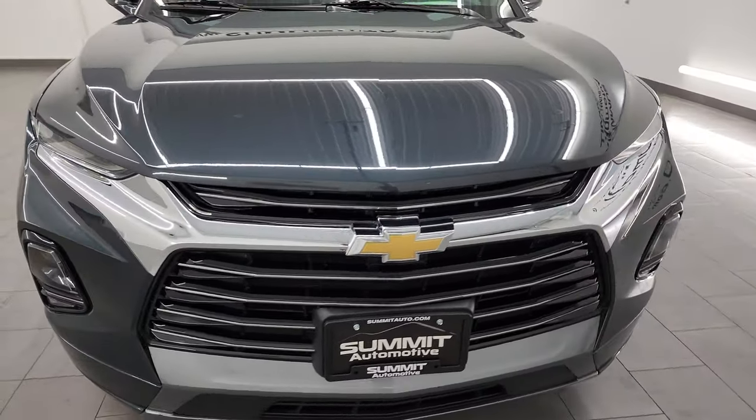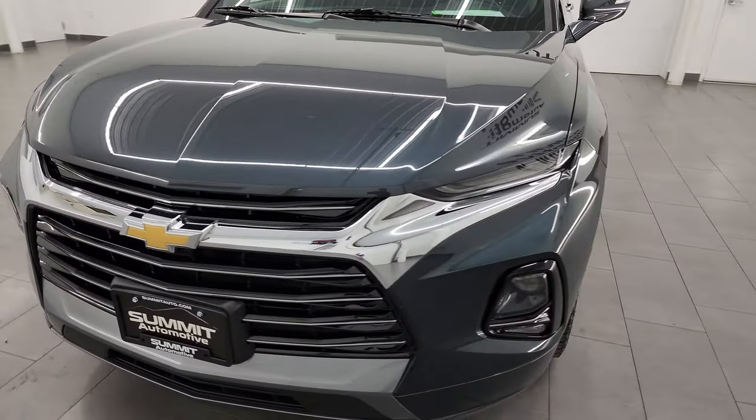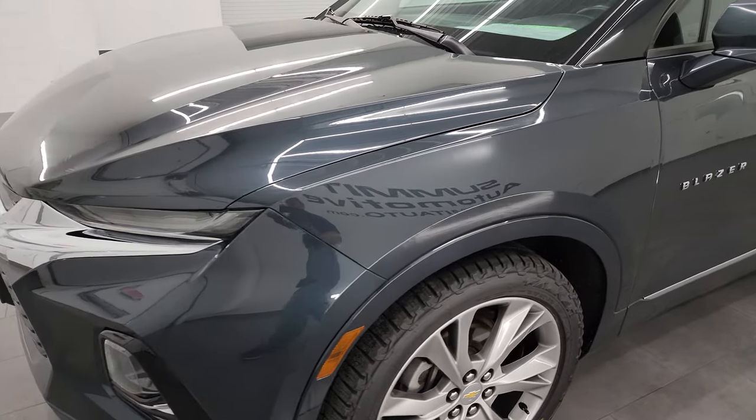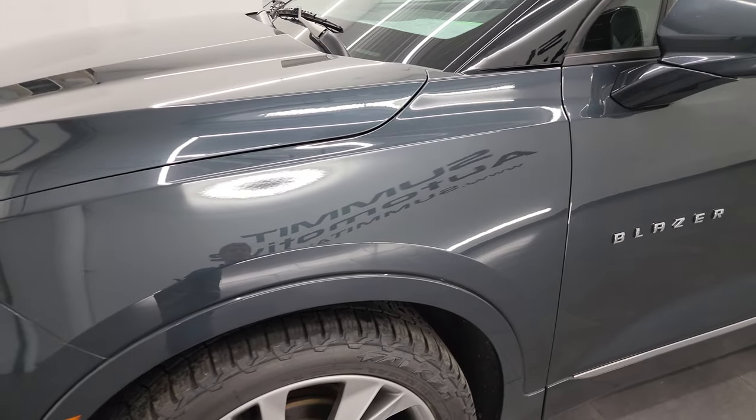I'm going to go all the way around in this video — inside, start it up, take a look under the hood — show you all the options and just give you the most accurate representation that I can of the vehicle.